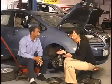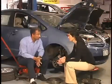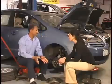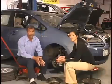Do anti-lock brakes come as a standard feature in most cars? Most cars that you can buy have anti-lock brakes as standard equipment. Only the most basic of cars that you can buy don't have anti-lock brakes.